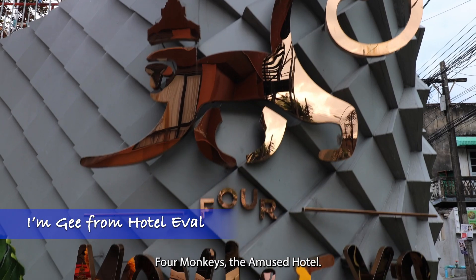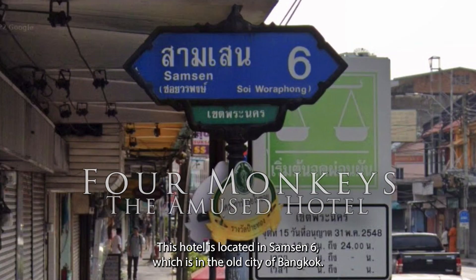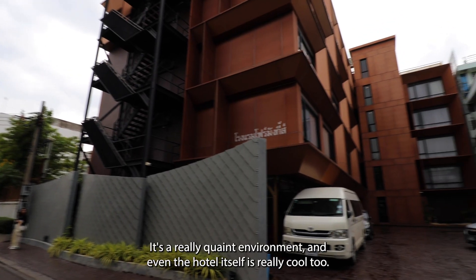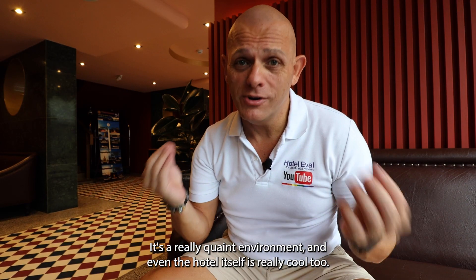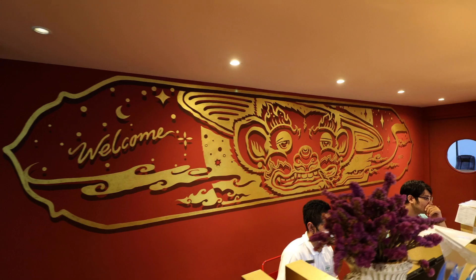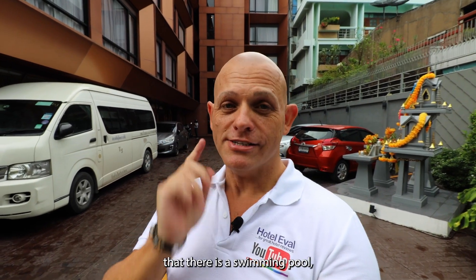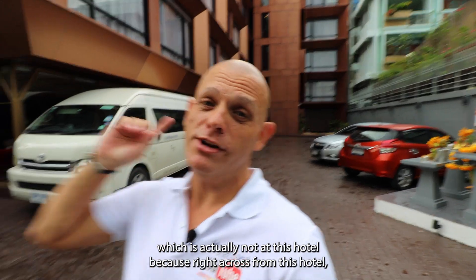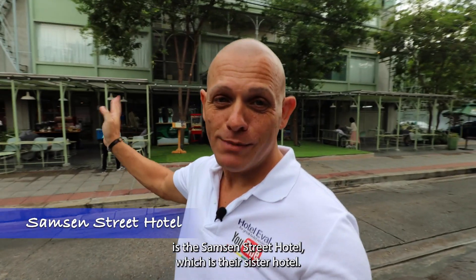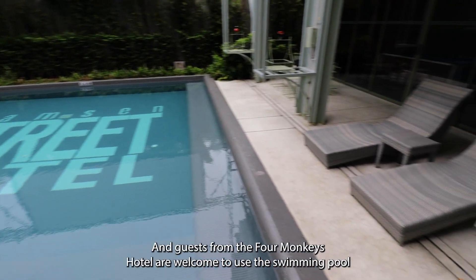Today I'm showing you Four Monkeys, the Amused Hotel. This hotel is located in Sam Sen 6, which is in the old city of Bangkok. It's a really quaint environment and the hotel itself is really cool too. Looking at the pictures on the website, you might notice there is a swimming pool, which is actually not at this hotel. Right across is the Sam Sen Street Hotel, their sister hotel, and guests from Four Monkeys are welcome to use the swimming pool there too.